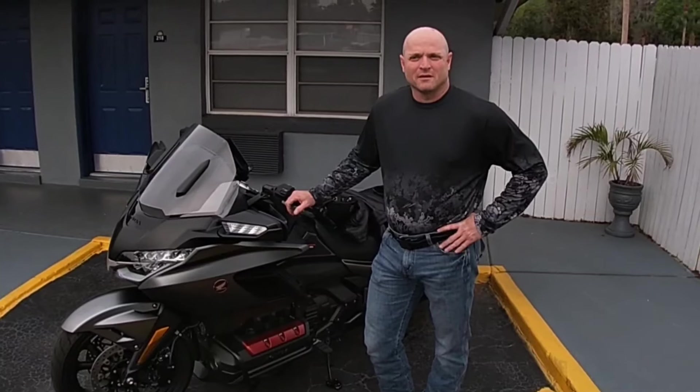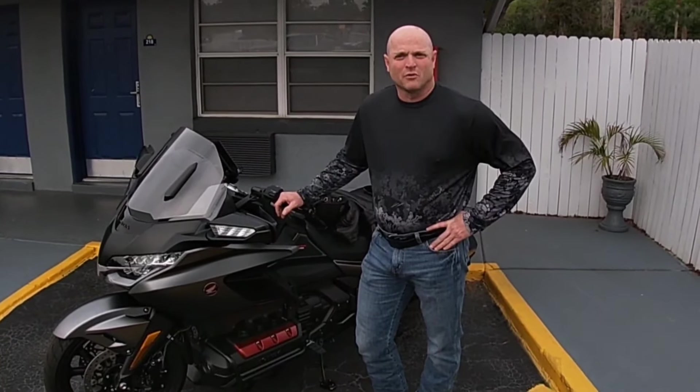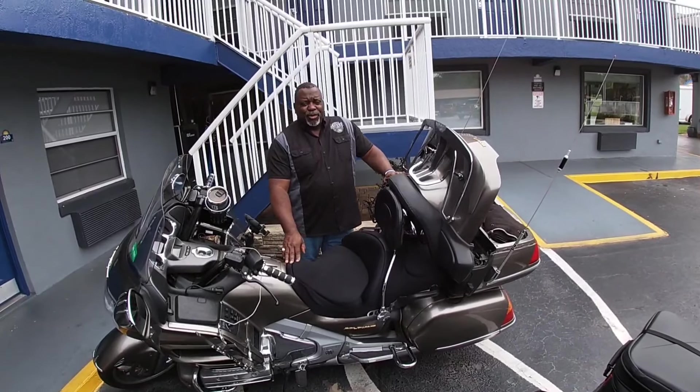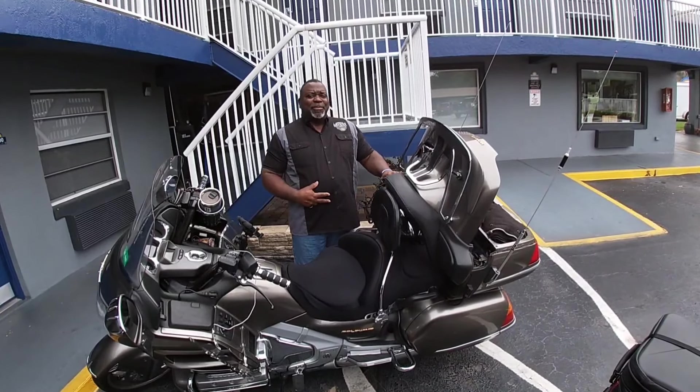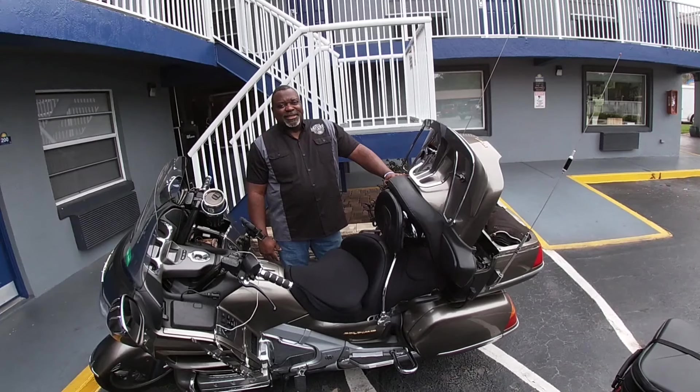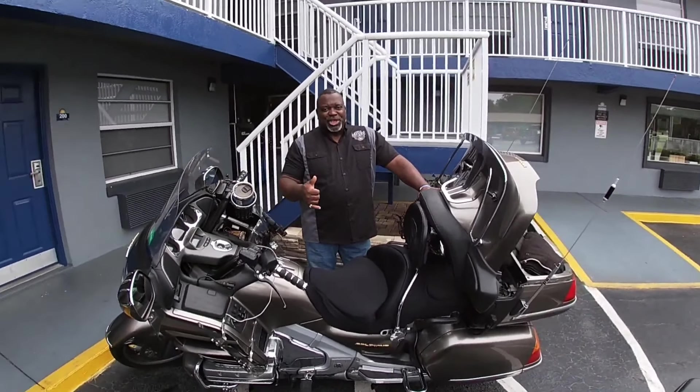My name's Pepper, I'm on Bike Week 2024 for Slappy Adventures. Hey y'all, it's Rono. I'm on an adventure with Slappy, Daytona Beach 2024. It's bike week, enjoy it!